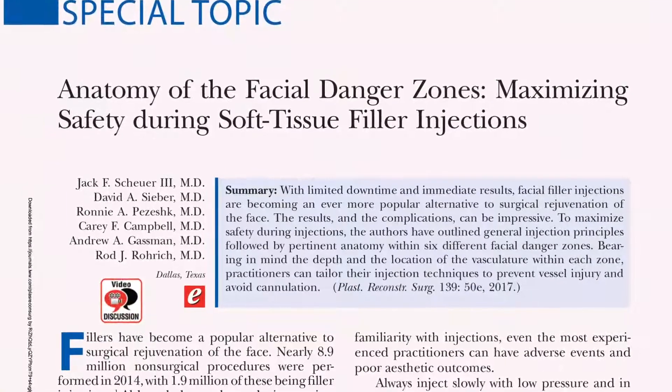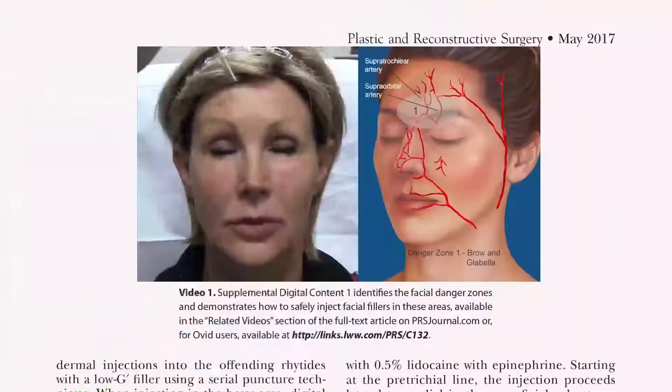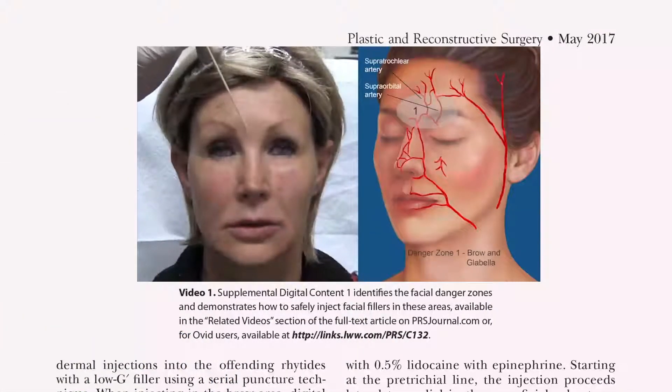However, beginning in 2017, the Journal of Plastic and Reconstructive Surgery has published several landmark articles on the danger zones of the face and how to inject these areas very, very safely.